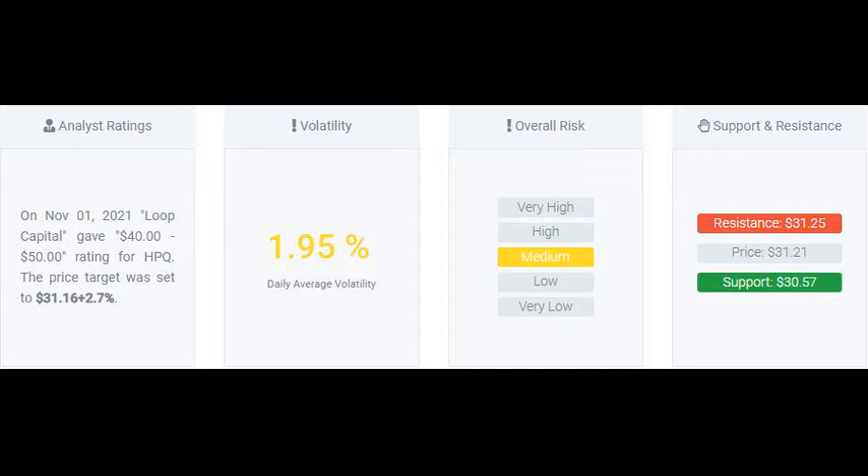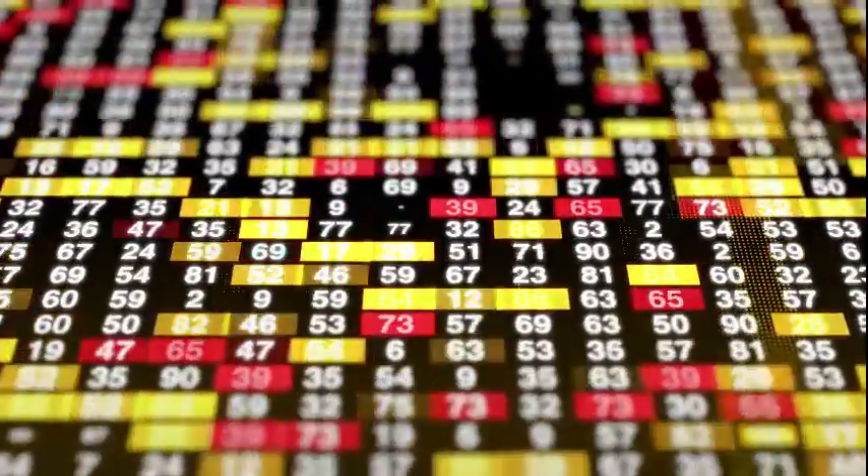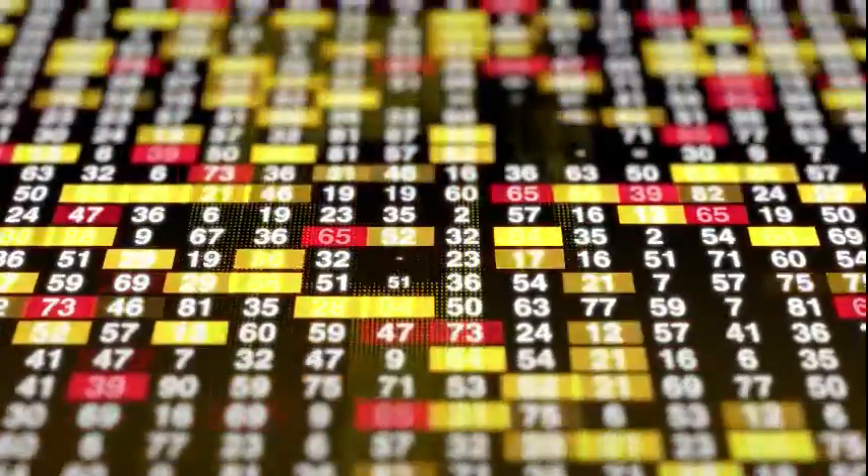On further gains, the stock will meet resistance from the short-term moving average at approximately $31.57. On a fall, the stock will find some support from the long-term average at approximately $29.58.